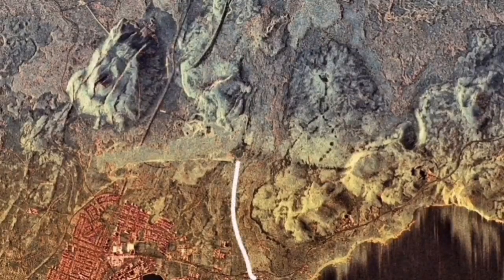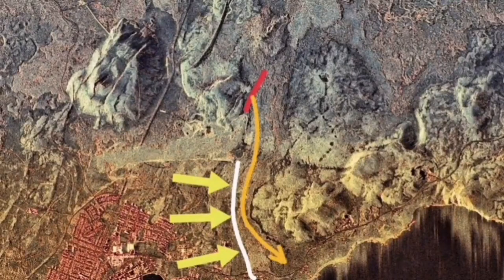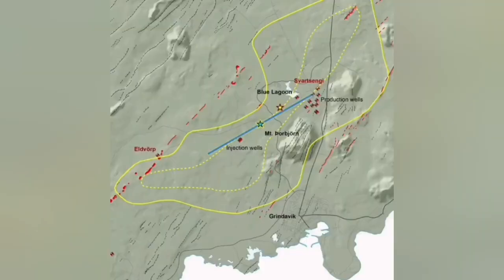As we go further away from the Svartsengi area, the warning time increases — from 30 minutes near the Sundhnjúka craters, to Hagafell which is around three hours, to the next scenario near Grindavík, if it happens within the defensive wall, to five hours. We have that much time.